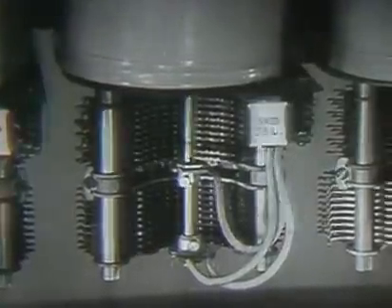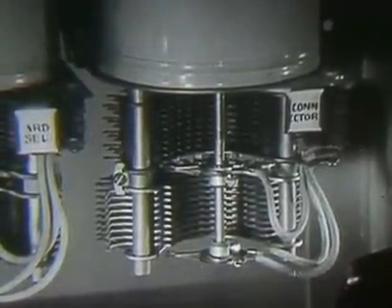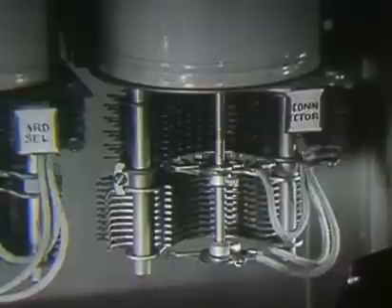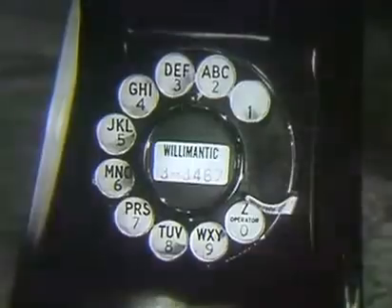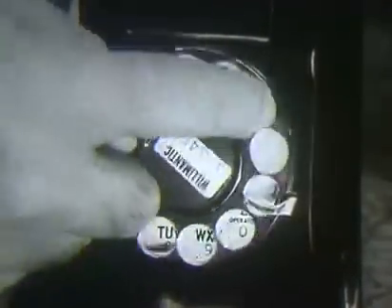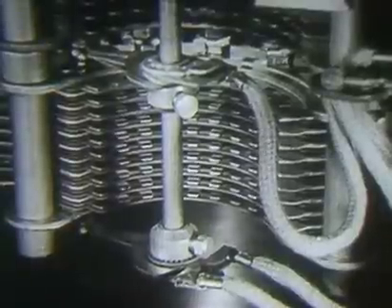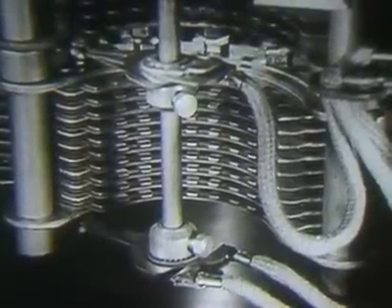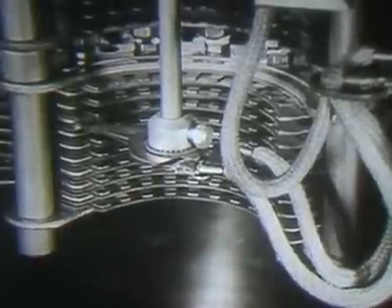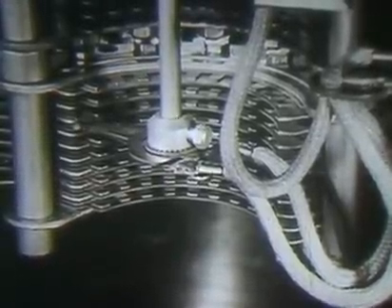The third selector extends the circuit to the connector switch. The connector operates somewhat differently from the selectors. The next digit to be dialed is eight. As the dial is moved to the finger stop, no action takes place in the connector, but when the finger is removed the connector responds to the dial pulses and steps up to the eighth level. Notice, however, that it did not cut in — because it is now necessary to select the called party's terminal in the connector bank.